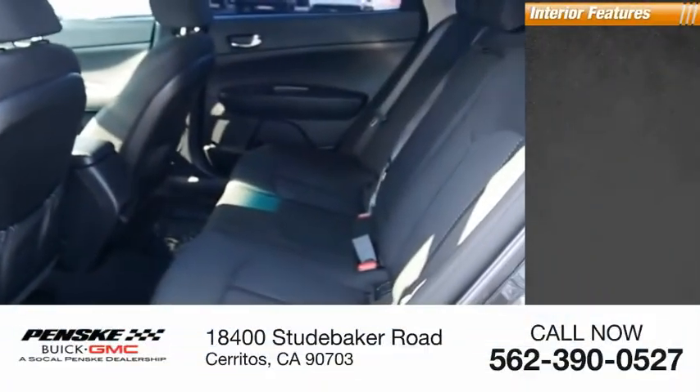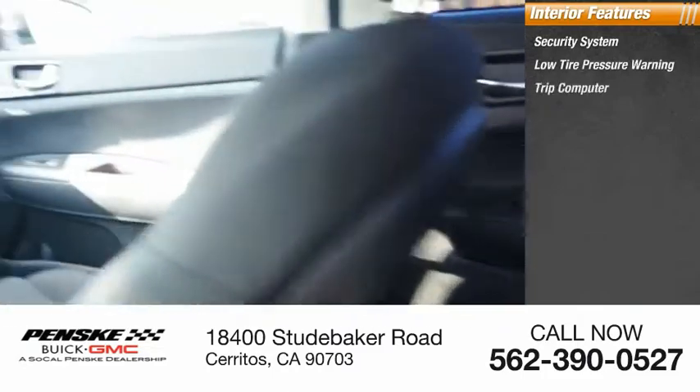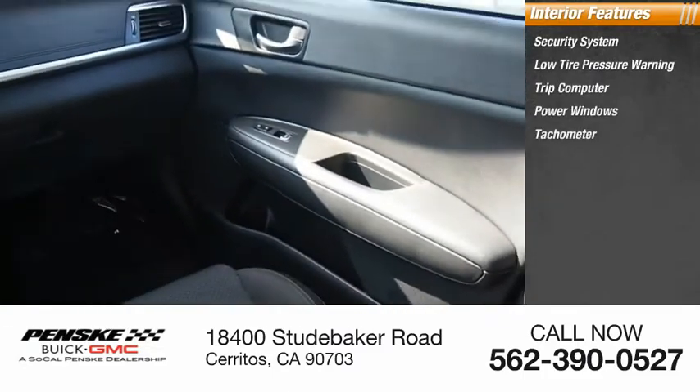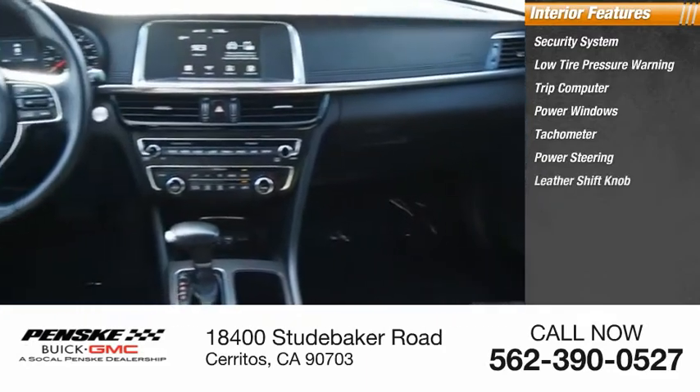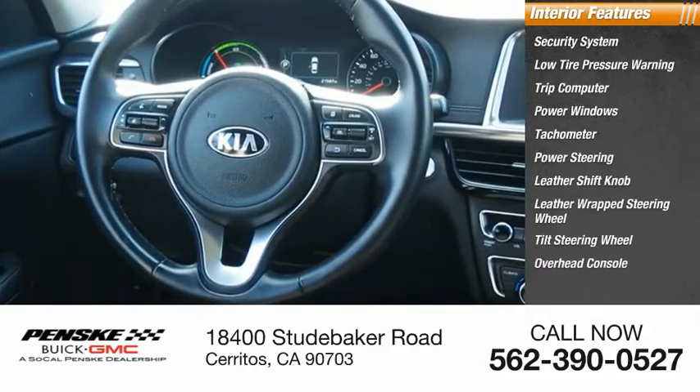Inside you'll find a security system, low tire pressure warning, trip computer, power windows, tachometer, power steering, leather shift knob, leather wrapped steering wheel, tilted steering wheel, and overhead console.